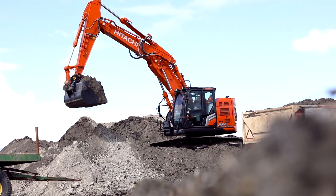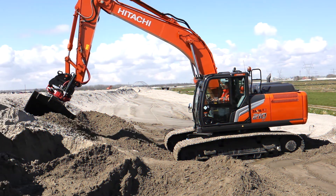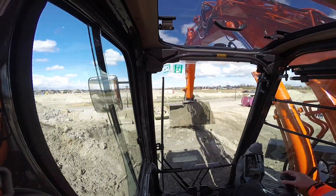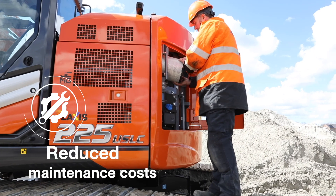ZAXIS-7 excavators are built to last and will boost your uptime because of their ultra-reliable performance and durability. Downtime is also minimized by easy maintenance and cleaning.